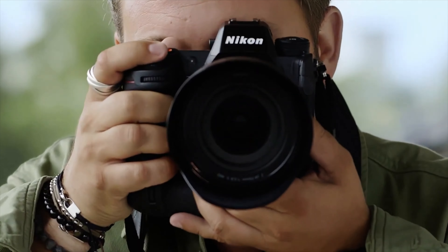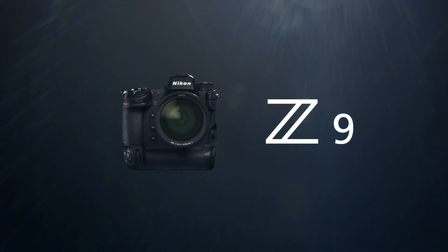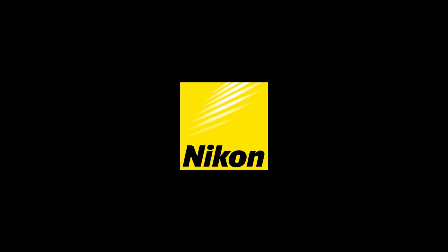The Z5 does have dual card slots and it looks like it would be a great b-cam if you already have a Z6 or Z7, or if you're trying to get into photography or videography and you've been hearing about the incredible Z9 and want to be part of the Nikon system. This will be a great entry-level point to start getting in and getting some lenses for the Z mount.